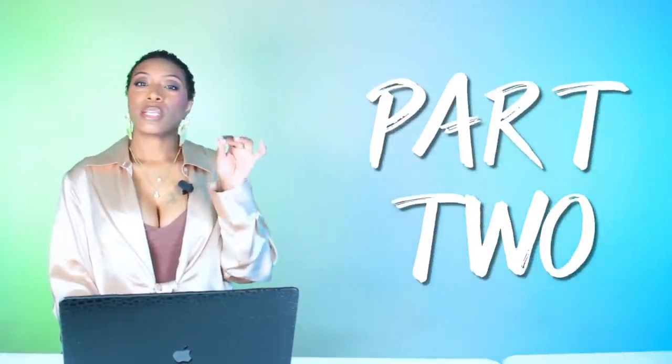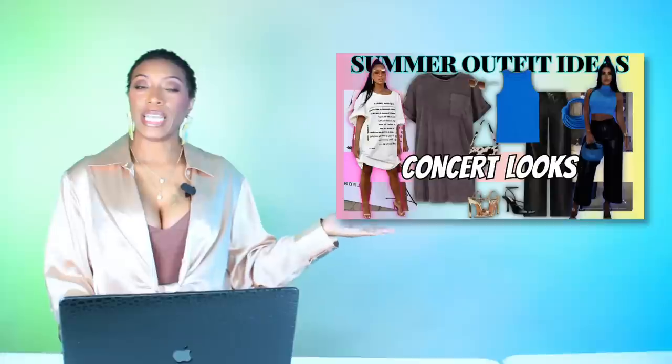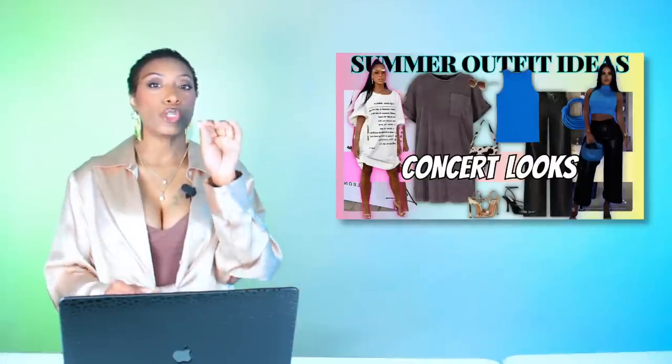Hey y'all, we're back with the second part of our summer concert outfits. If you haven't seen part one, check it out — I'll link it here — and we're going to jump into these inspired looks and dupe them.